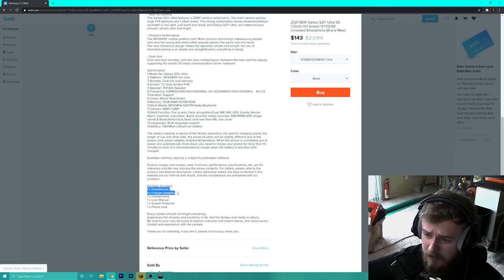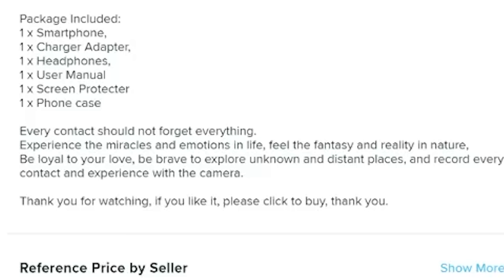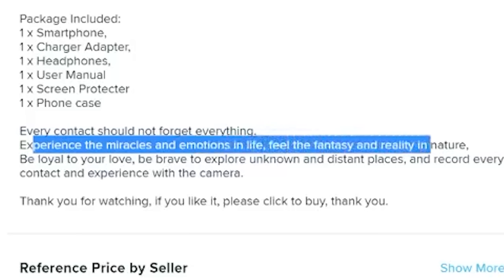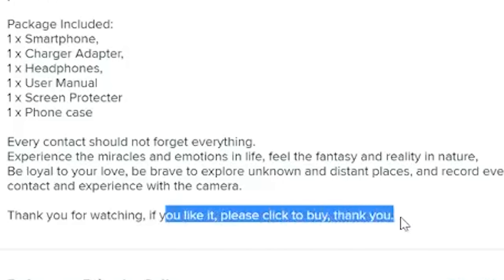So what do we have included? We have a smartphone, a charger adapter — we already have more than Apple does — headphones, way more than Apple does, user manual, screen protector, and a phone case. Wow. The listing copy says: 'Feel the fantasy and reality in nature, be loyal to your love, be brave to explore unknown and distant places, and record every experience with the camera. Thanks for watching, please click to buy.'